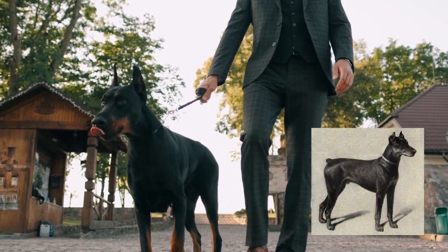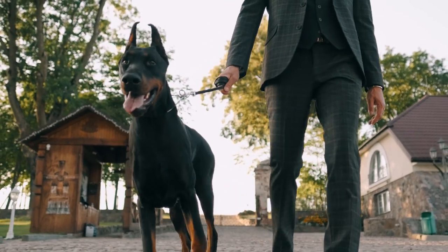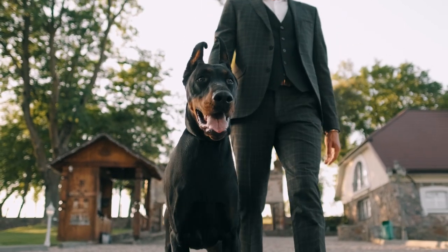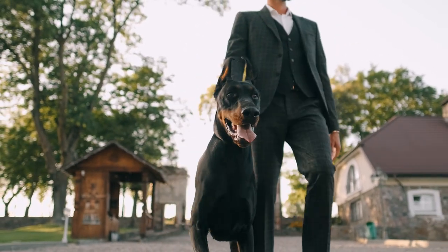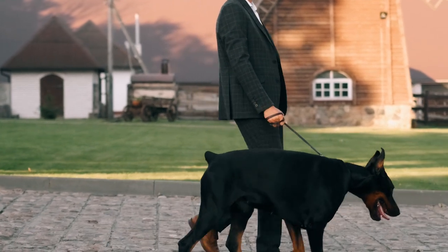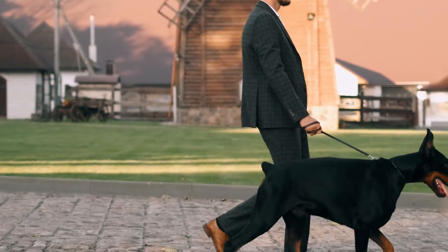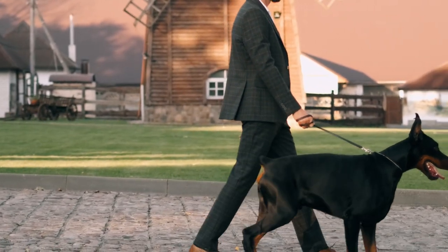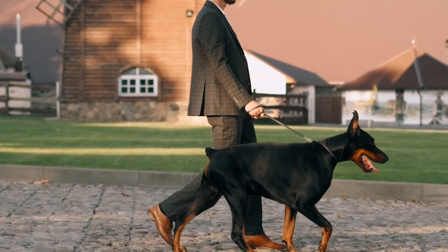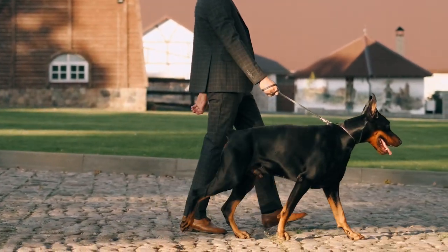Around 1890, Louis Doberman, a tax collector in Germany, began breeding the Doberman Pinscher. Germany's civil war made some locations insecure throughout the 19th century, and the locals in those areas were particularly hostile to the tax collector. Louis Doberman, who had prior expertise with dog breeding, set out to create an imposing breed that would serve as his companion and guardian as he worked in those dangerous districts. He successfully developed the Doberman by combining the Rottweiler, black and tan terrier, old short-haired shepherd, and smooth-haired German Pinscher.